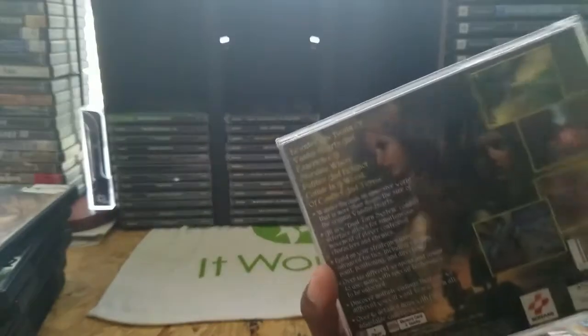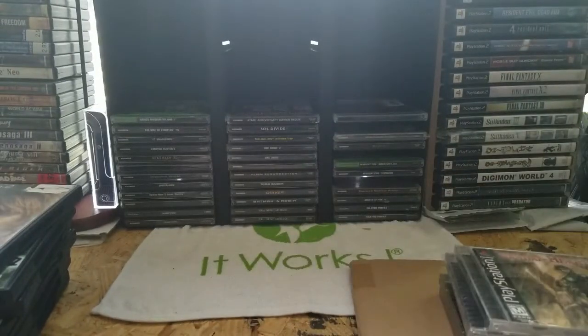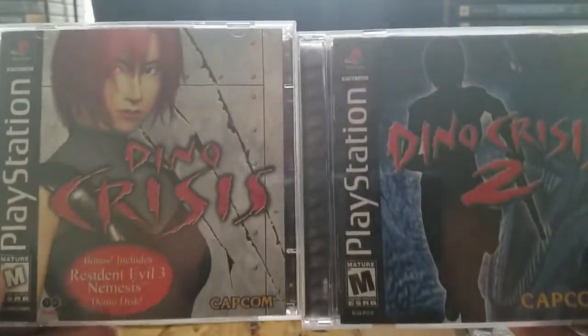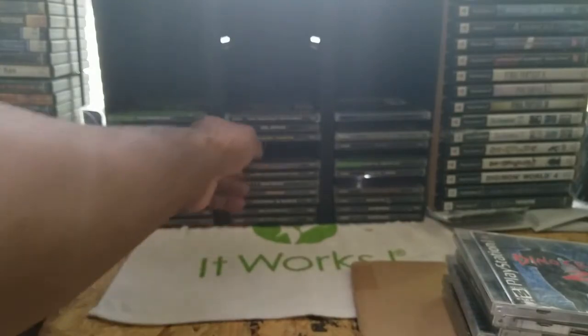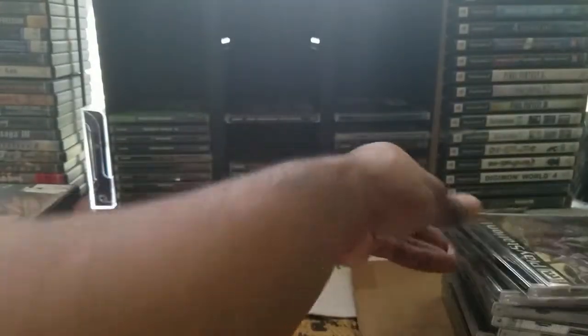Vandal Hearts 2 is steadily rising in price. If you're into RPGs you're aware of some of these games — if not, look them up, the price alone will pique your interest. Dino Crisis one and two — classic Capcom, like a Resident Evil type game with dinosaurs. Found Soul Divide and Tom and Jerry's House Trap at a thrift store — both very uncommon games. King of Fighters 99 — a classic.